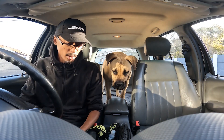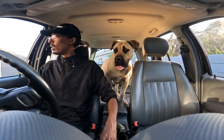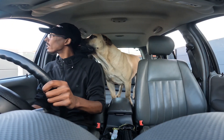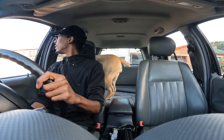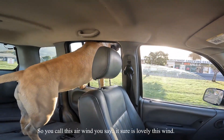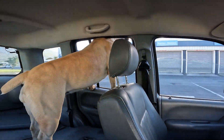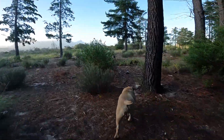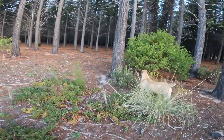Come sit down, yes we are going now. Please sit down for me, thank you, good girl.